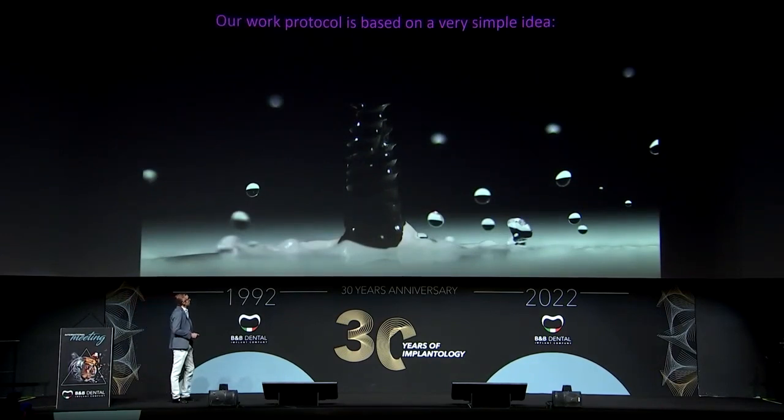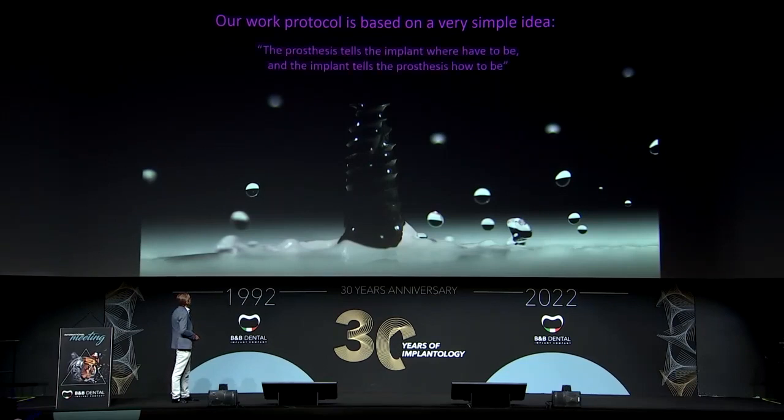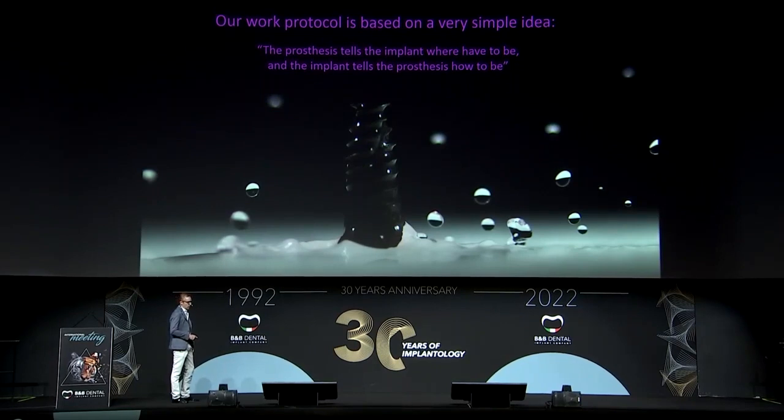We make all our protocol based on a very simple idea: the prosthesis tells the implant where it has to be, and the implant tells the prosthesis how it has to be. So all our guided surgery is going to be planned around the final prosthesis.